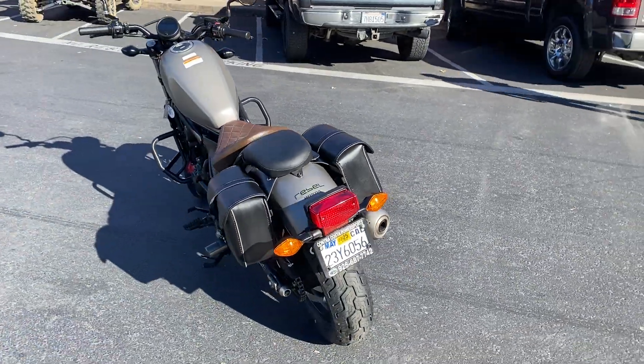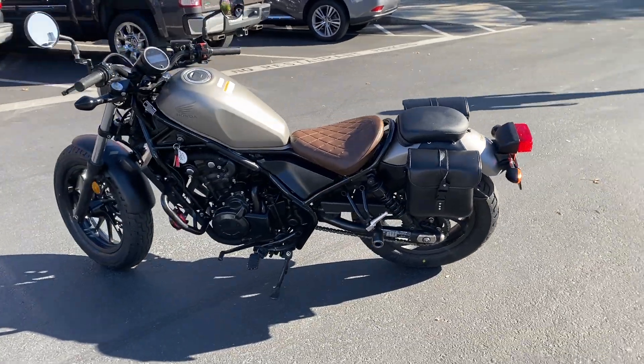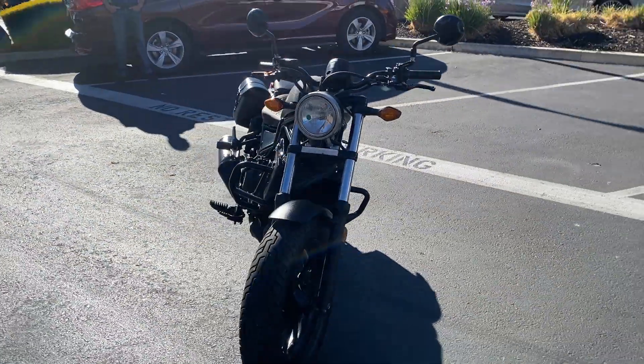Come on by and check it out. This bike is in beautiful shape, ready to make your commuter or just cruising around dreams come true for just $49.99.